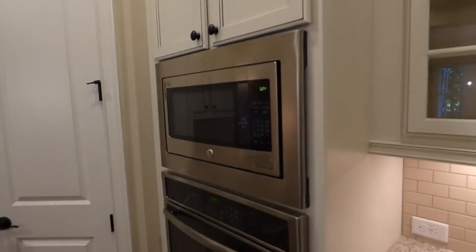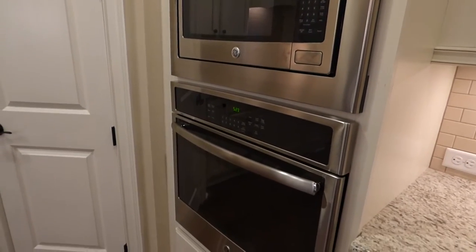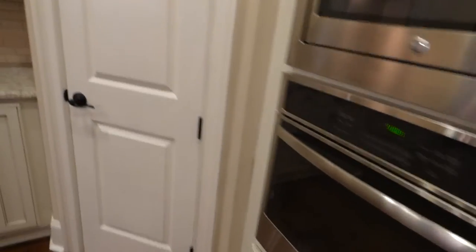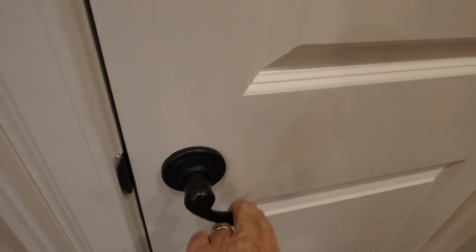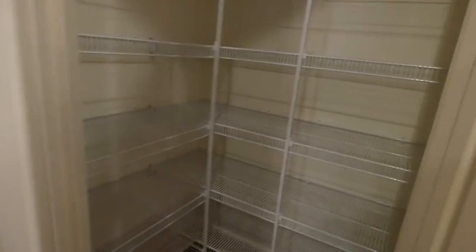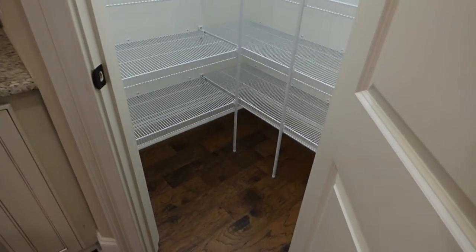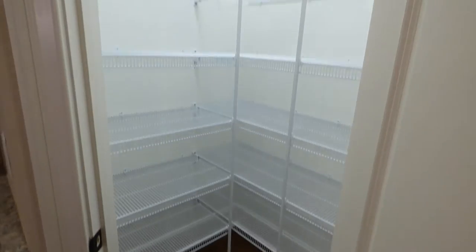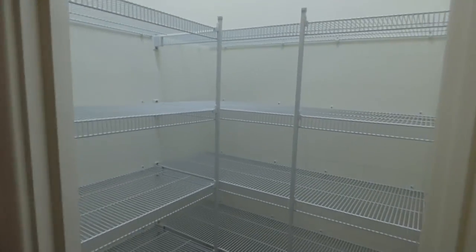You have GE appliances: a built-in microwave and oven. Stainless steel is so popular these days, and that's what you have here. There are stylish lever handles. And this would be the pantry — well located right here in the kitchen corner, with lots of wire shelving. I think that pantry would be adequate for most people.